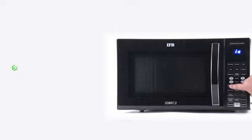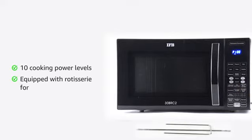The microwave oven with 10 cooking power levels is equipped with a rotisserie, which comes in handy while preparing food that needs to be crispy.